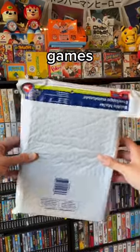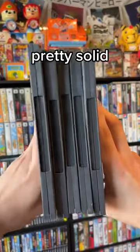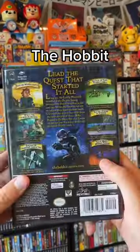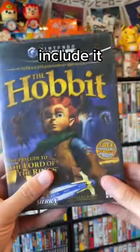You will not believe the GameCube games I got for only $50. We got ourselves 5 pretty solid GameCube titles here, let's see what they are. First up we got The Hobbit on the GameCube — this is supposed to come with a special trading card, but unfortunately this one did not include it.